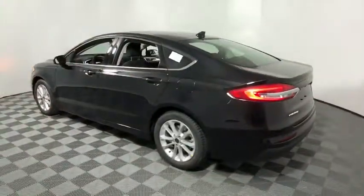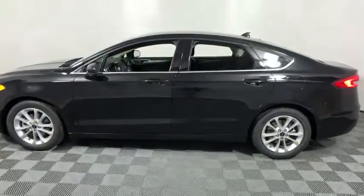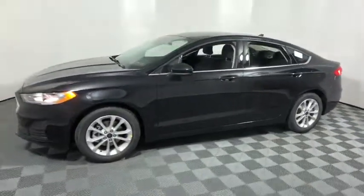Power driver's seat, front bucket seats, tilt steering wheel. Wouldn't you look great in this vehicle? Stop in today and see for yourself.